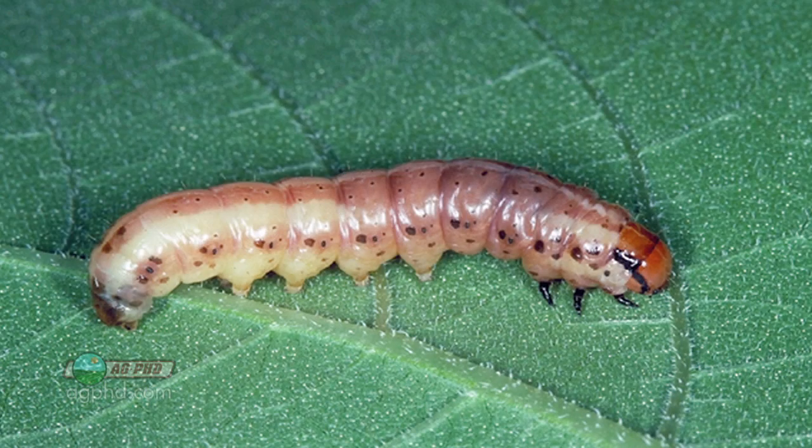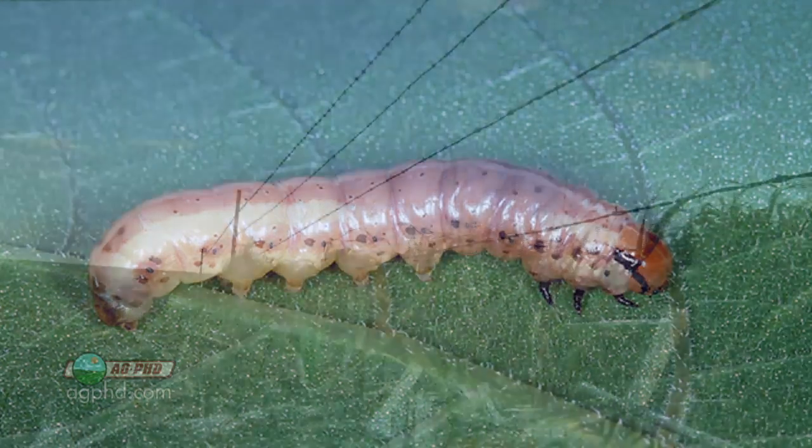Around the end rows of the field is a lot of times where we see bug issues — whether it's different species that start out as moths or things like stalk borer that come in out of grassy areas. Farmers will spray right around the grassy areas outside their field and then spray a little ways into the field too, in case any of the bugs have already gotten in.